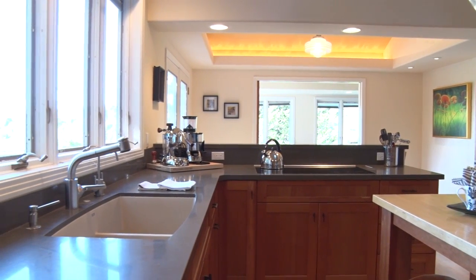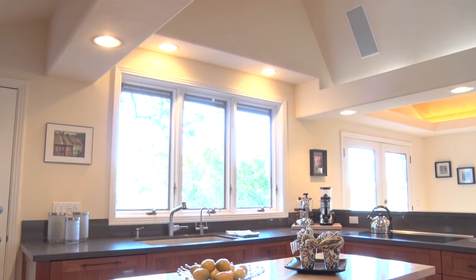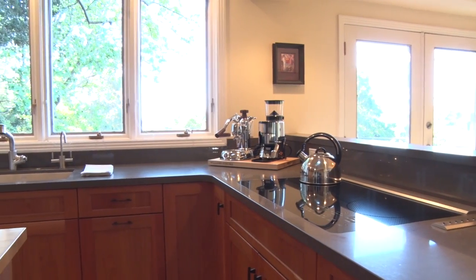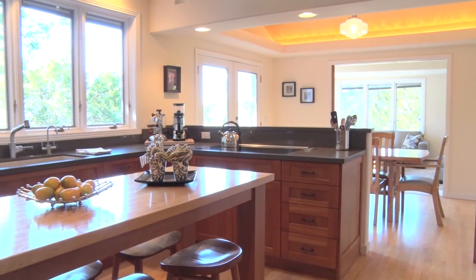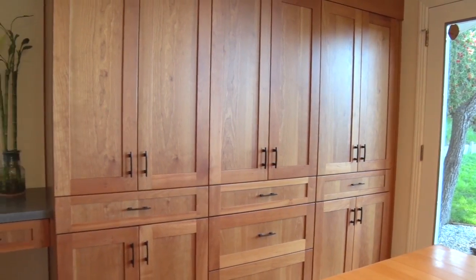The fabulous kitchen features redwood floors, skylights, Caesarstone quartz countertops, with a top of the line Wolf oven and cooktop, a SubZero refrigerator freezer, and Fisher and Paykel dishwasher, finished with cherry wood cabinetry.